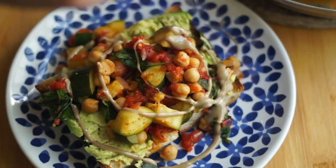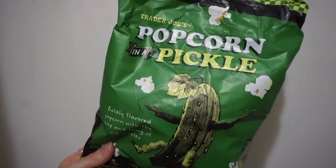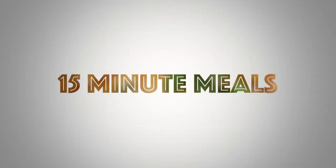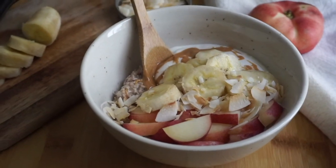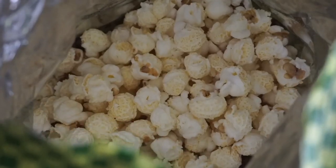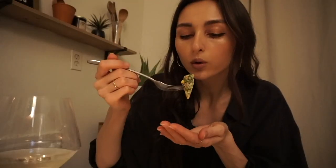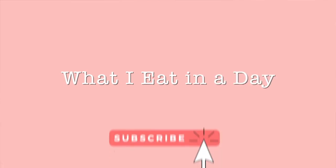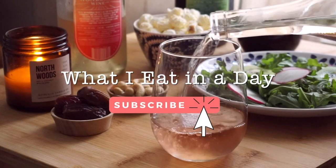What's up guys, it's Nicole, also known as Mickey Vegan, and today I'm going to show you everything that I eat and drink in a day. This was a particularly delicious day, but none of the meals — not breakfast, lunch, or dinner — took more than 15 minutes. In fact, breakfast and lunch were particularly speedy, and I had leftovers for the next day. Everything was delicious, wholesome, plant-based, and really easy to make. I also had some really great vegan wine.